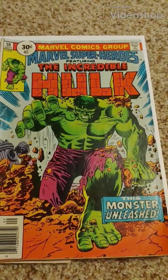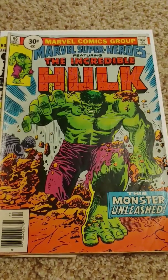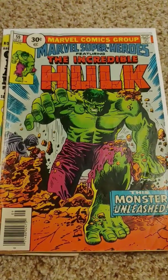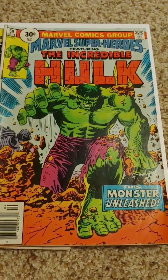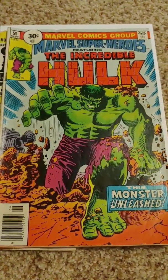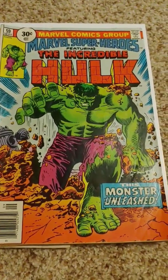Hey everybody, here's a video about how to preserve your vintage comic books correctly. Remember to click subscribe. First, I'm going to tell you what are some of the common things that go on with aged comics that haven't been stored correctly.